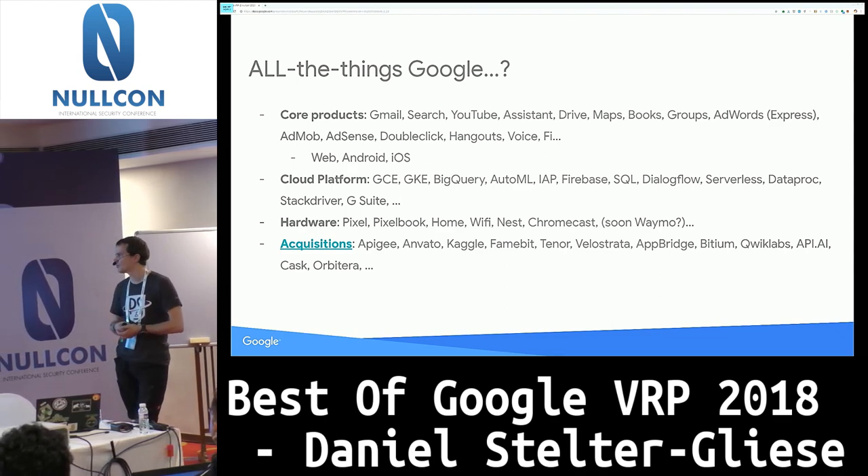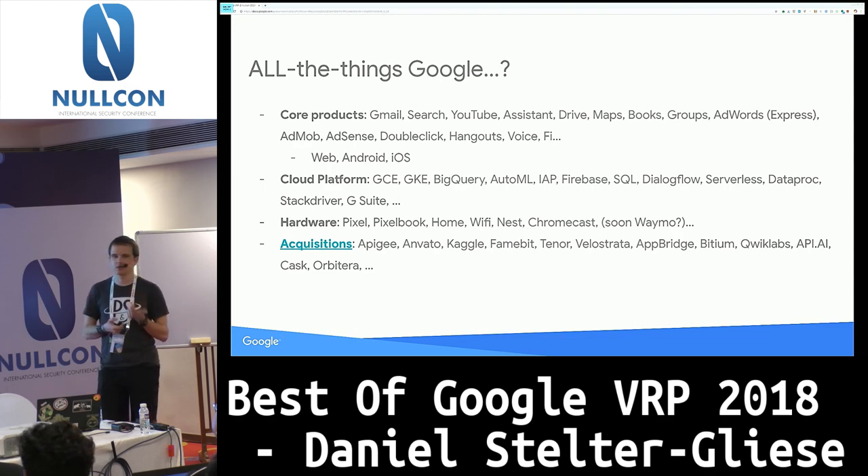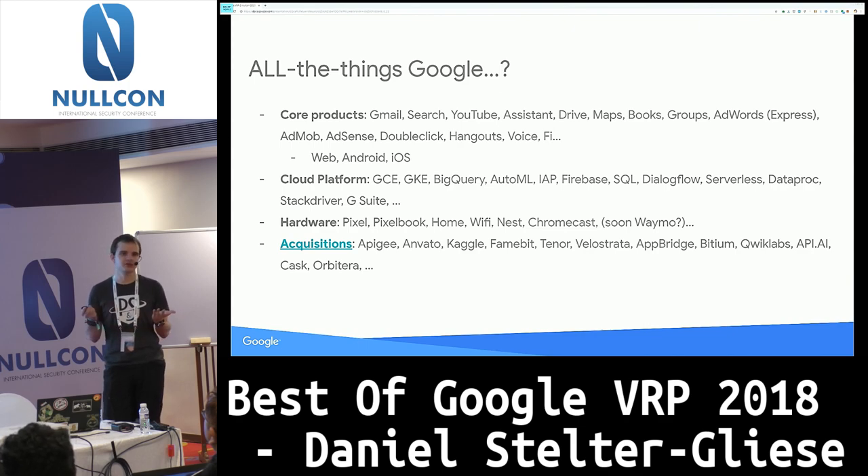What we look at is basically everything you can associate with the Google brand: core products like Gmail, YouTube, Drive, everything related to ads, all the mobile apps on newer platforms. On the cloud platform side, Google Compute Engine, Kubernetes Engine, Cloud SQL — all these products are in scope. There are some subtleties: for example, Kubernetes is technically an open source project, but if you find a bug there that has implications on the threat model of Kubernetes Engine we might still pay you for it.